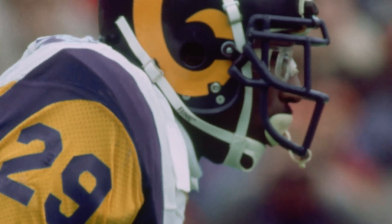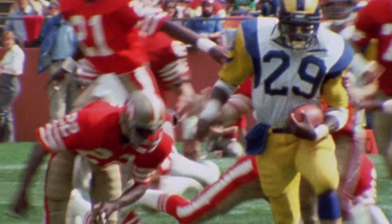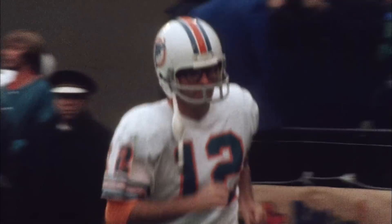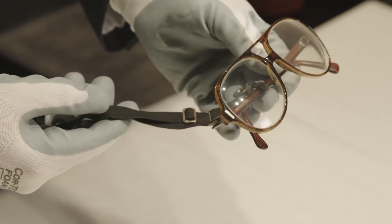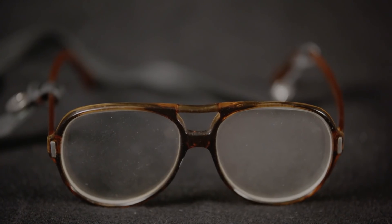Eric Dickerson was well known for wearing RecSpecs, which were eyeglasses used specifically for athletics. Before his time, Bob Greasy would wear these eyeglasses through the rest of his career when he retired in 1980. As you can see, to make them more athletic, he would wear this support system in the back. Today, you won't see many players wearing any type of eyeglasses, given contact lenses and advances in that type of technology.